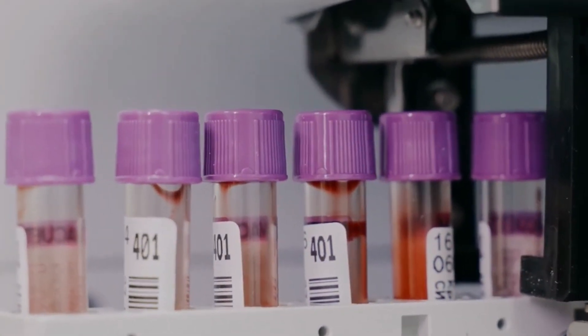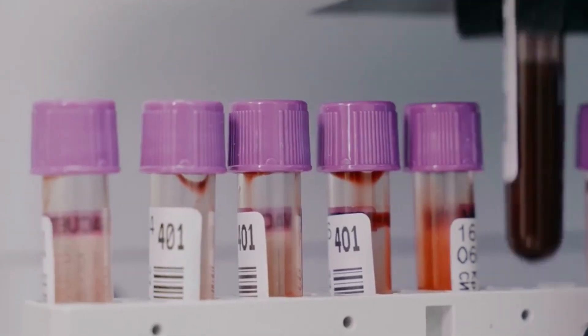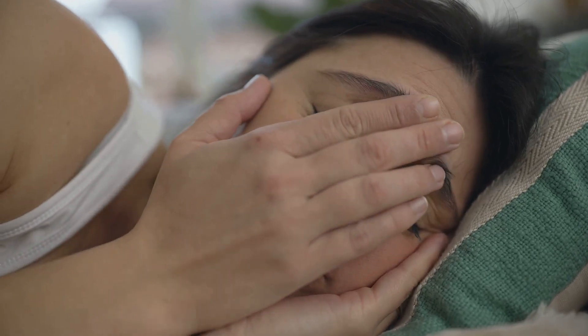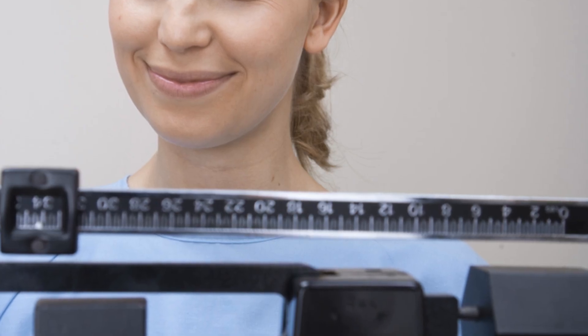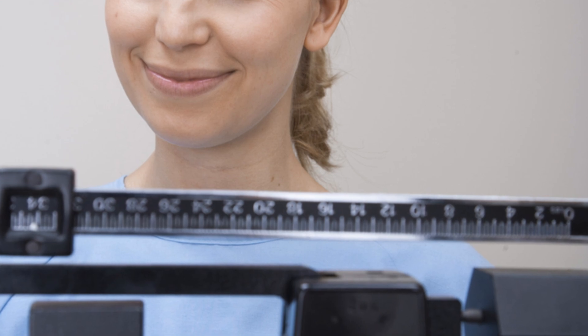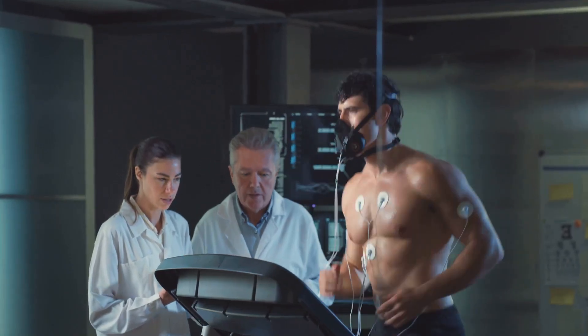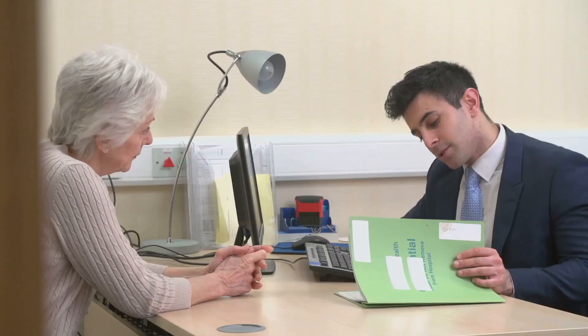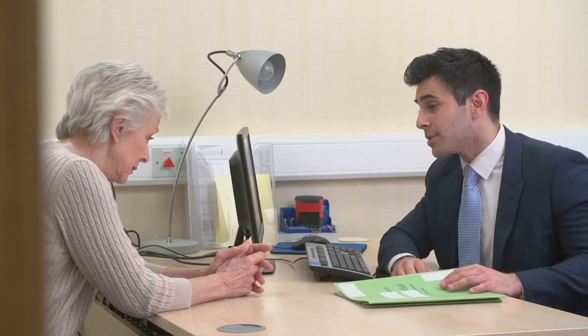One of the most common thyroid disorders is hypothyroidism, a condition where your thyroid doesn't produce enough hormones. This can lead to fatigue, weight gain, depression, and difficulty concentrating, among other symptoms. On the other hand, if your thyroid produces too much hormone, it's called hyperthyroidism, which can cause symptoms like weight loss, rapid heartbeat, anxiety, and difficulty sleeping. Thyroid function tests are crucial for diagnosing and monitoring these conditions. Early detection and treatment are key to managing thyroid disorders and ensuring your body functions well.